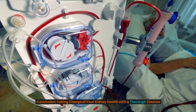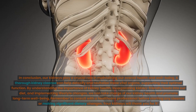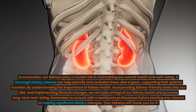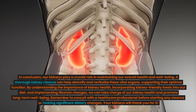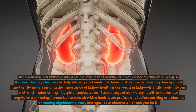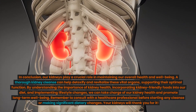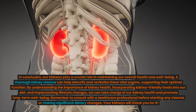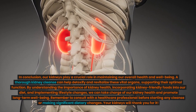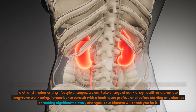Conclusion: taking charge of your kidney health with a thorough cleanse. Our kidneys play a crucial role in maintaining our overall health and well-being. A thorough kidney cleanse can help detoxify and revitalize these vital organs, supporting their optimal function. By understanding the importance of kidney health, incorporating kidney-friendly foods into our diet, and implementing lifestyle changes, we can take charge of our kidney health and promote long-term well-being. Remember to consult with a healthcare professional before starting any cleanse or making significant dietary changes — your kidneys will thank you for it.